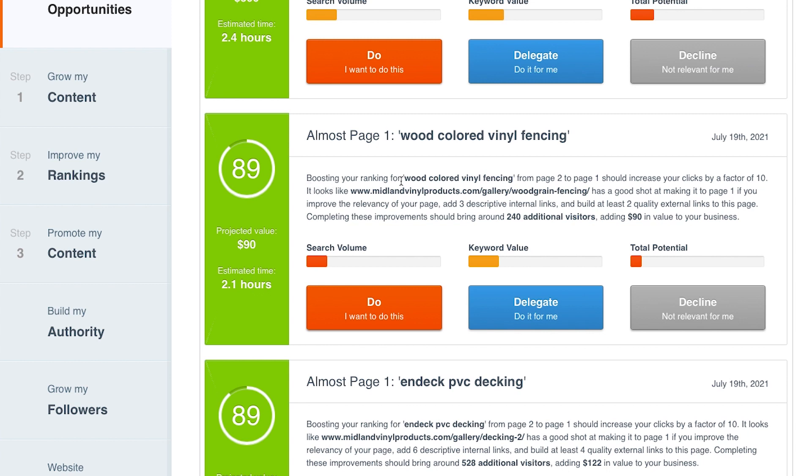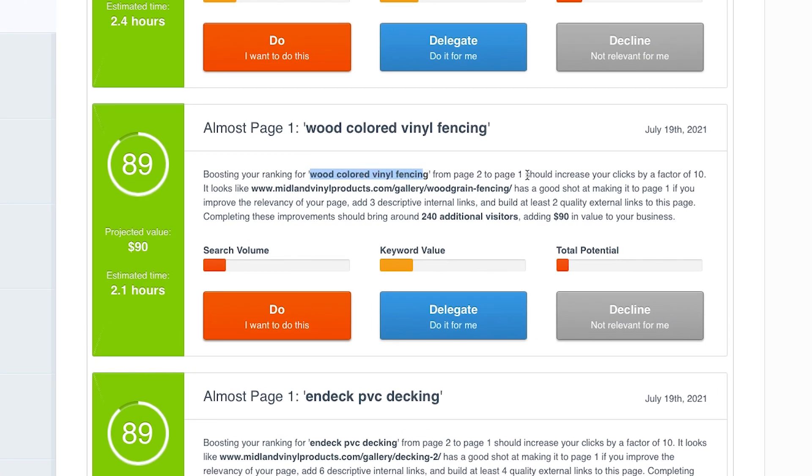The next thing is saying you could boost your ranking for the page 'Wood Colored Vinyl Fencing' from page two to page one, and that would increase your clicks 10 times. It looks like this page has a good shot at making it to page one if you improve the relevancy of your page — meaning adding more instances of the keyword phrase — and add three descriptive internal links, meaning three instances on your website pointing to this page with good anchor text. You'd also need at least two quality external backlinks from other websites to this page. If you do those things, those improvements could bring 240 additional visitors.